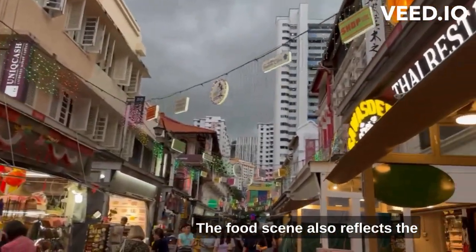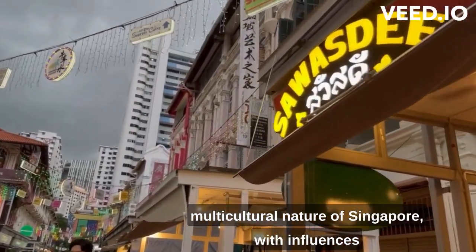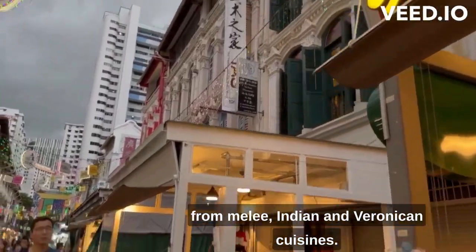The food scene also reflects the multicultural nature of Singapore, with influences from Malay, Indian, and Peranakan cuisines.